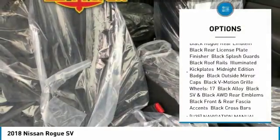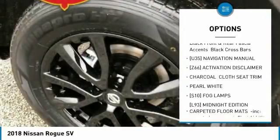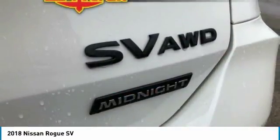Steering wheel audio controls, anti-lock braking system, all-wheel drive, power liftgate, keyless entry, leather-wrapped steering wheel, Bluetooth, power steering, adjustable steering wheel, keyless start.